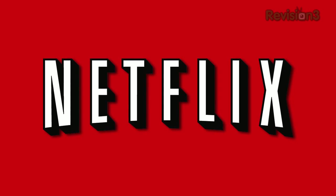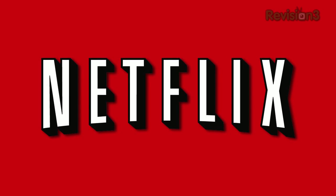Today's Techzilla Daily is brought to you by Netflix. Go to www.netflix.com/tzd for your free trial membership.